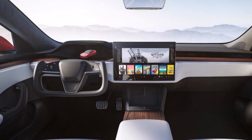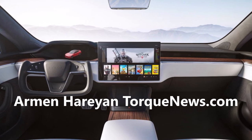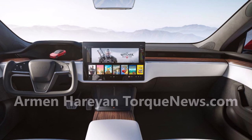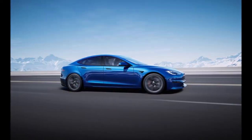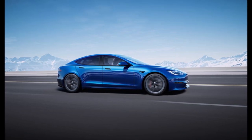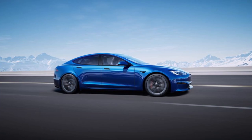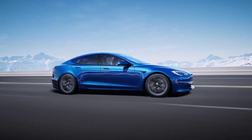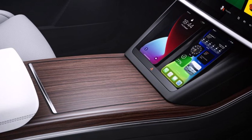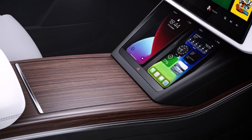Tesla has released the refreshed Model S and Model X with the Plaid powertrain. The new vehicles come with several changes to the powertrain, interior, and functionality — including AI replacing the turn stalk and gear selector, a rectangular steering wheel, and the Plaid powertrain. In this report, we'll cover all the new changes in the refreshed Tesla Model S and Model X.